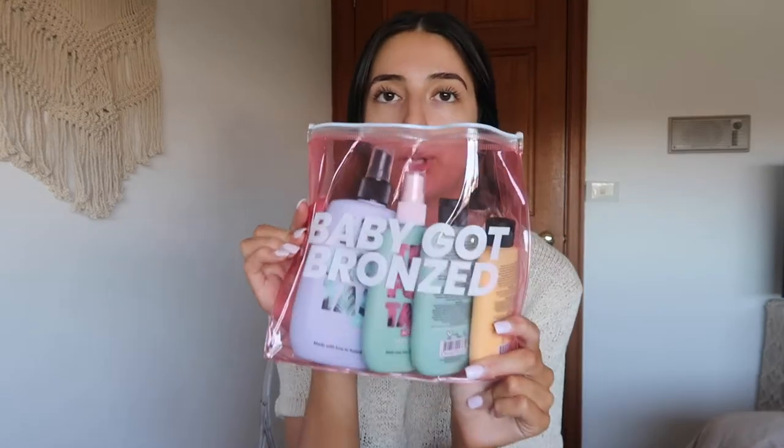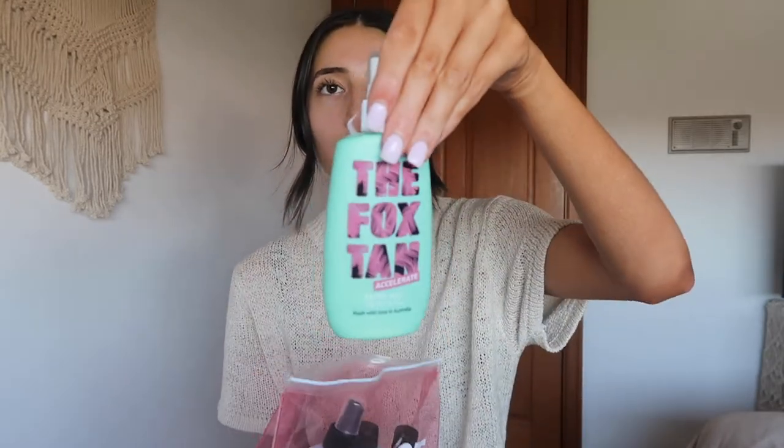Hello everyone, welcome back to another video. Today's video is actually in collaboration with The Fox Tan. Most of you have probably heard of them — they do these products, this is their logo on here.